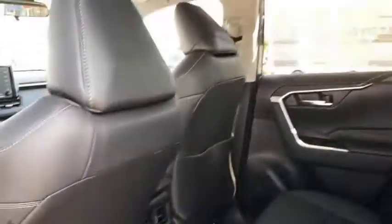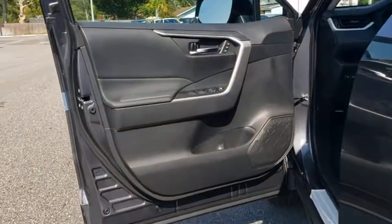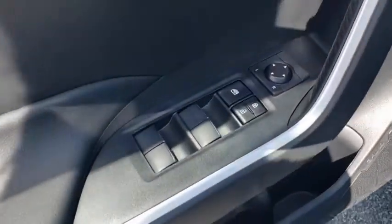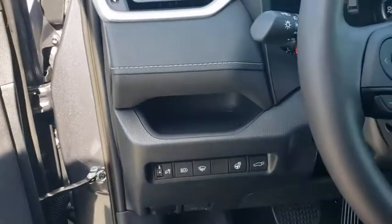Trip computer, power windows, rear window defroster, power moonroof, tachometer, brake assist, remote keyless entry, panic alarm, overhead console, front bucket seats, tilt steering wheel.